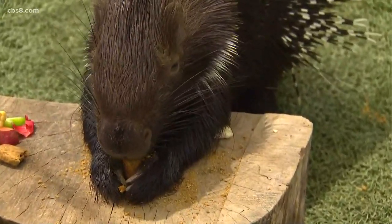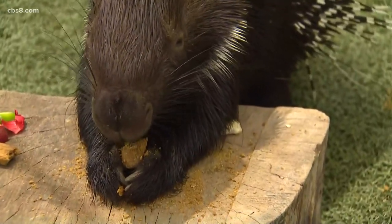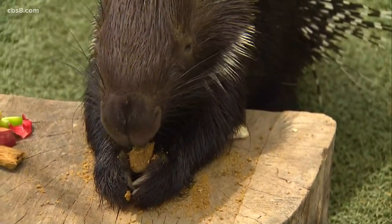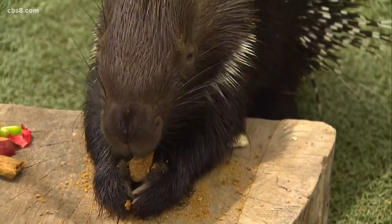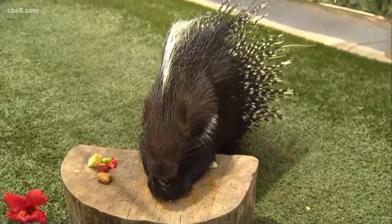We see them playing together, sleeping together. They're very good about sharing food and being next to each other while eating. They sleep, chew on food, and play all day — I want a porcupine's life; that sounds incredible!